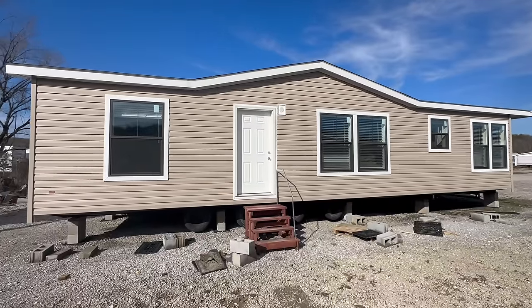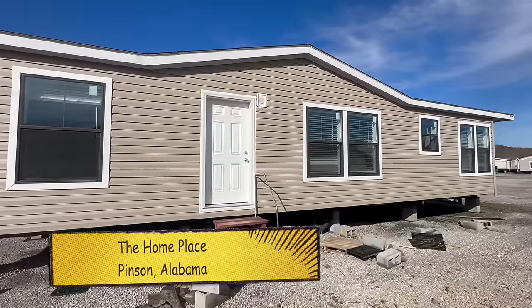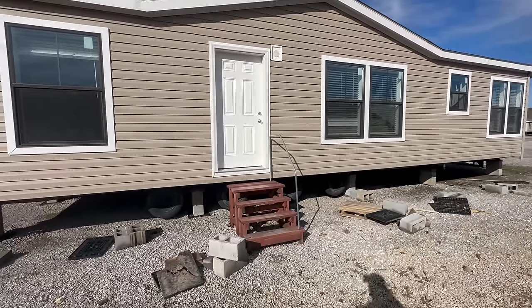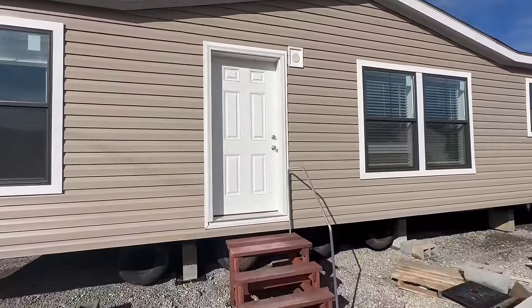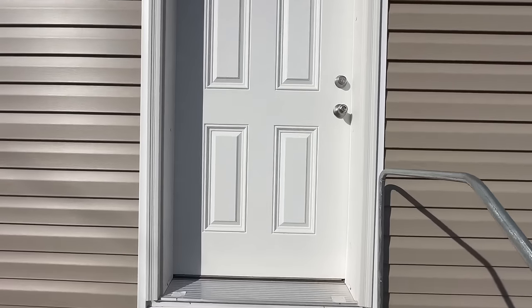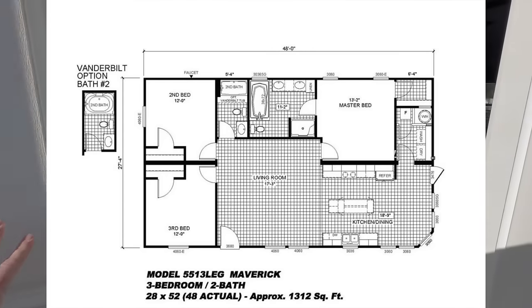Welcome back to Homes on Wheels. Today we're at The Home Place in Warrior, Alabama, filming this awesome Cavalier home right in front of us. Don't mind all the blocks and stuff on the ground — they just sold a home behind me and it was moved out, they haven't had time to move everything yet. The floor plan is a little bit different for a double wide, and the price point is right where you'll like it.